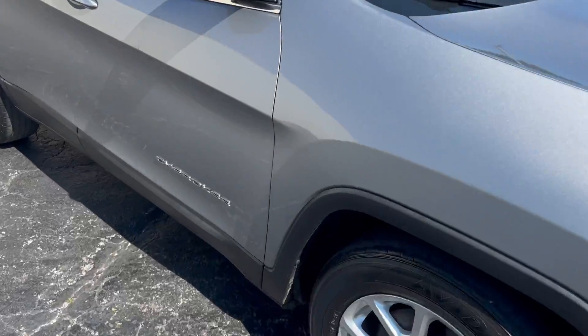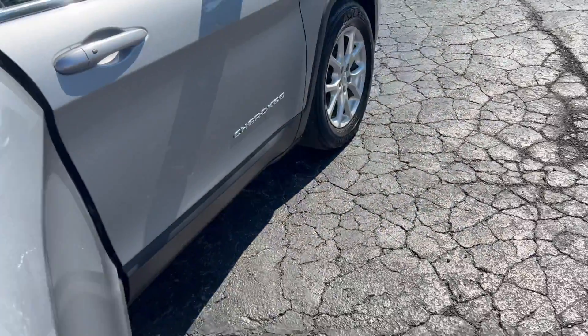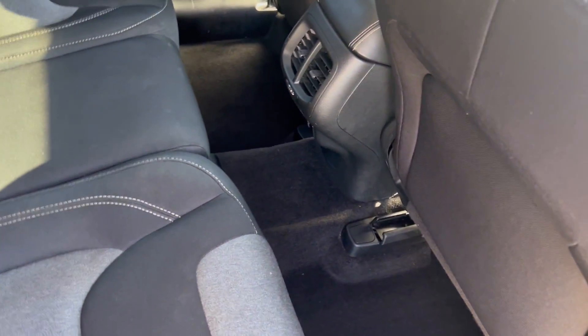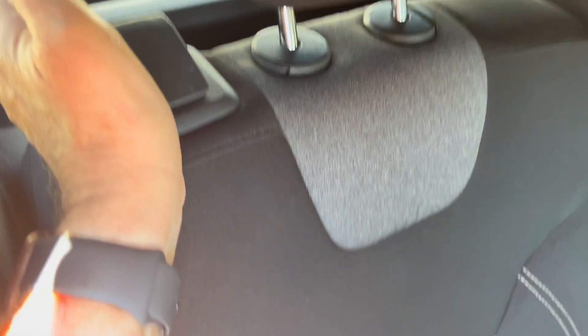The seats are premium bucket seats with two-tone cloth and lighter gray inserts. Center armrests with cup holders. The seats fold down to extend your cargo space on either or both sides, so you have a lot of versatility.